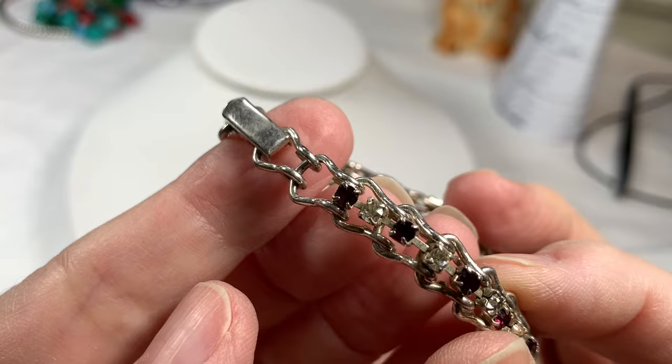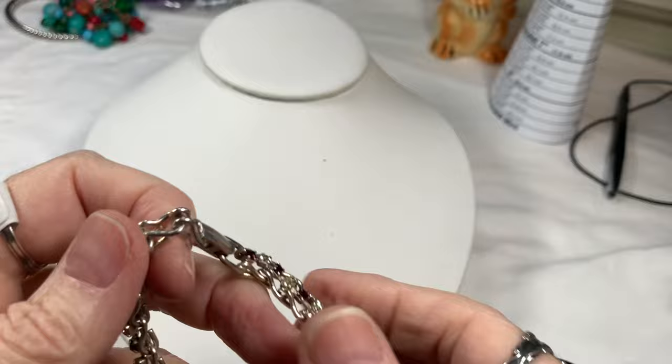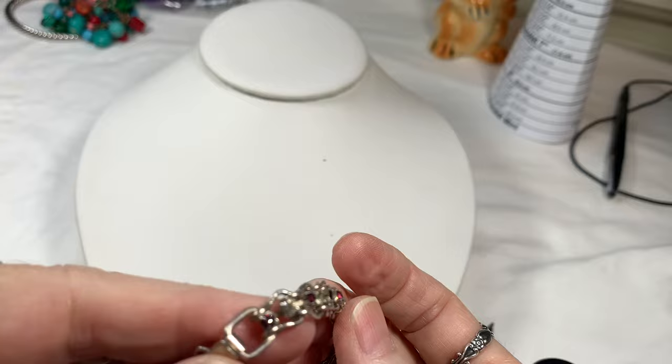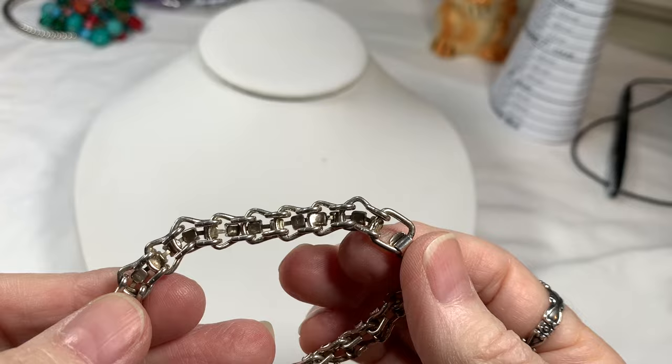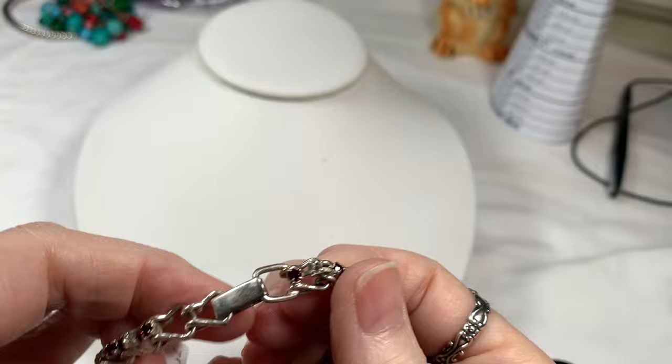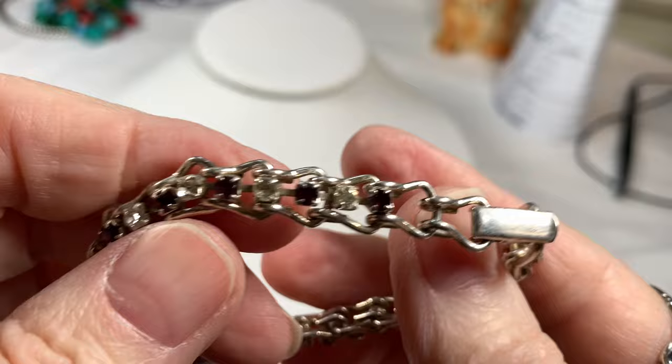Next I have a seven-inch bracelet with beautiful purple rhinestones — it appears to be an older piece with a box clasp. It tests as a lower silver. It also has clear rhinestones between the purple ones. Size seven, beautiful purple and clear crystals in great condition. I'll say $15.